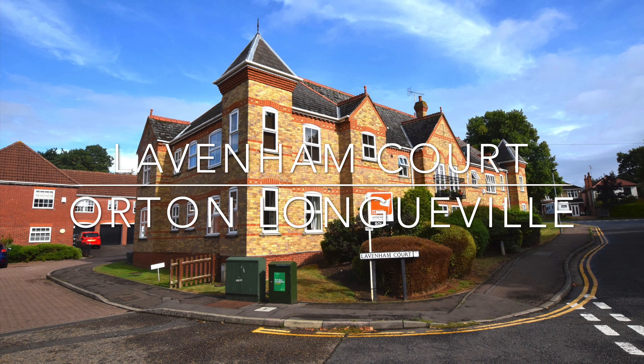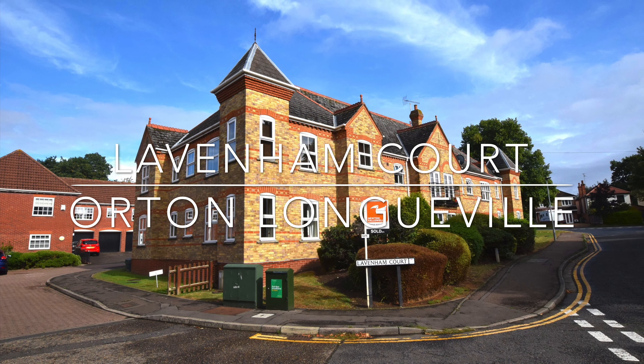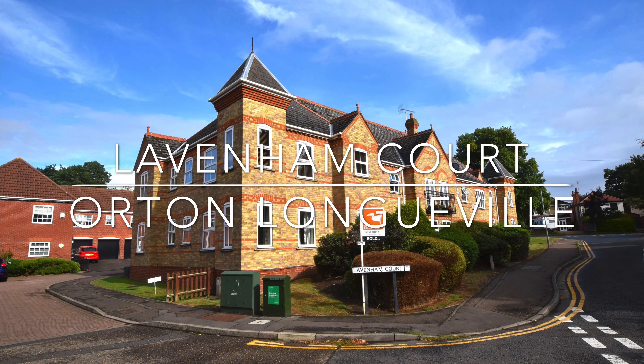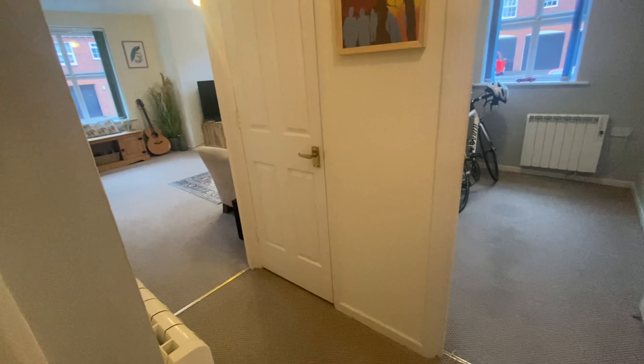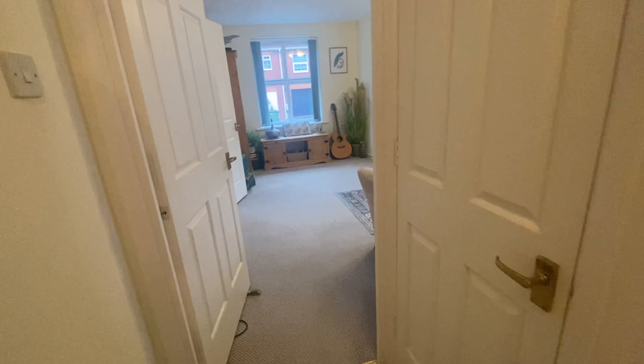Welcome to Lavenham Court, where this ground floor apartment, situated within the popular area of Orton Longville, benefits from two bedrooms, allocated parking, and could make an ideal first-time home or investment purchase.